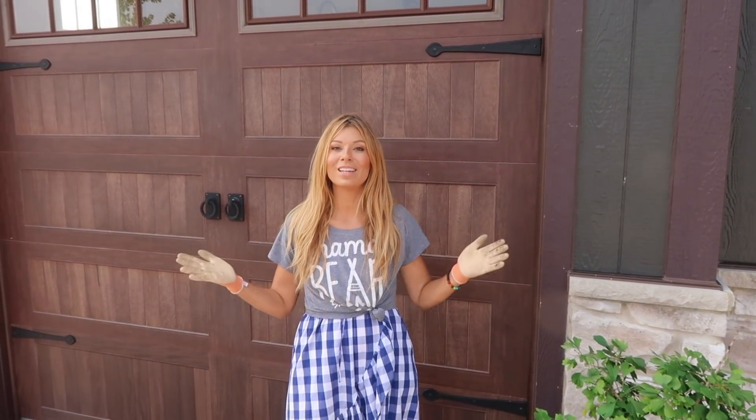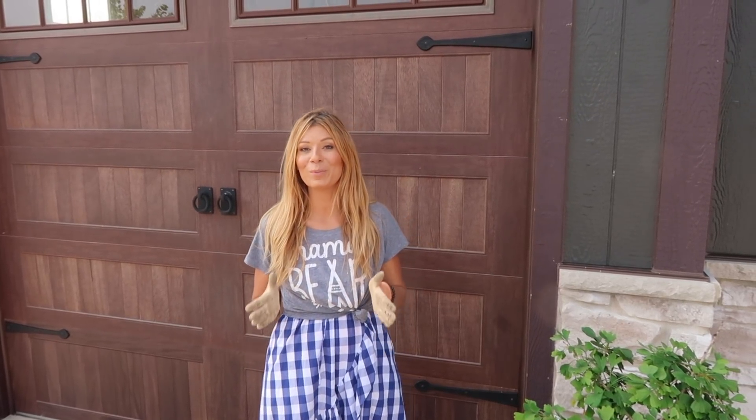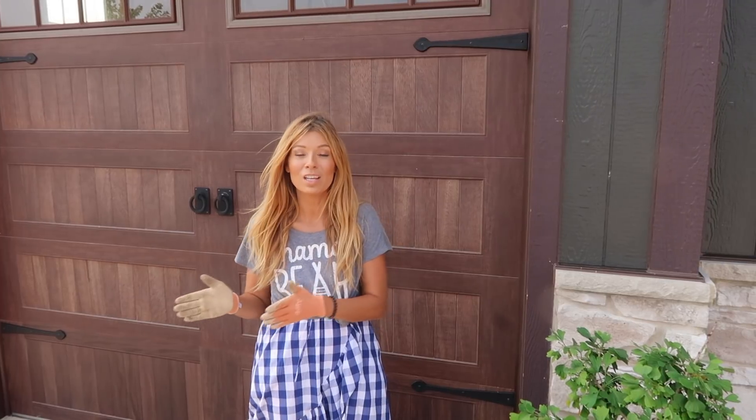Hey guys and welcome to the Lawrence Garden Farm. If you don't already subscribe, feel free to click that button because you don't want to miss hundreds of gardening and family videos. Today we're going to share how to transform your window boxes from summer to fall without having to rip out the whole window box.